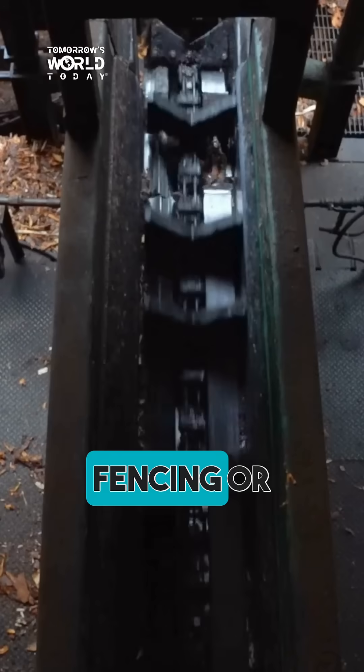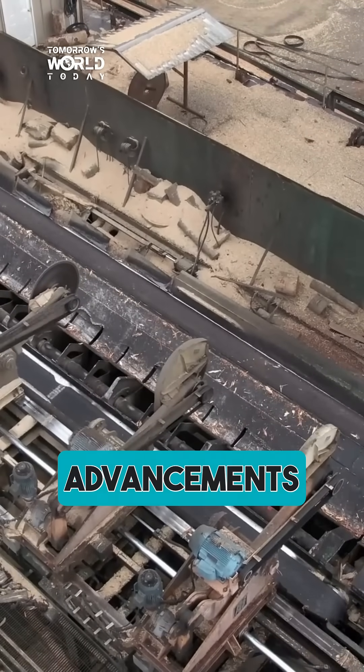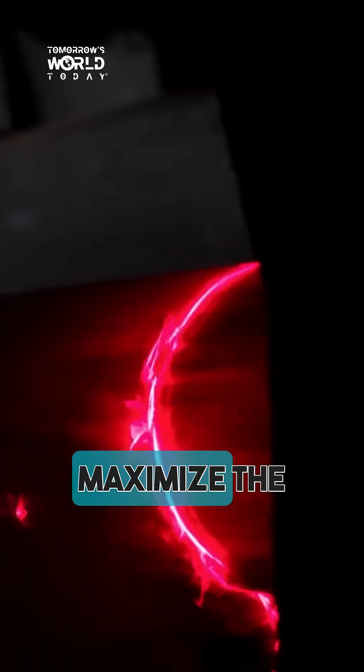Next, each log will go through metal detection, making sure to eliminate things like nails from fencing or other metals that could be in the logs. Now some real technological advancements start to come into play to help make the process more efficient — lasers help maximize the amount of lumber from every log.